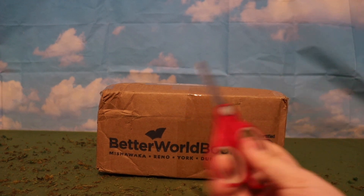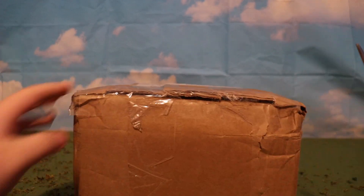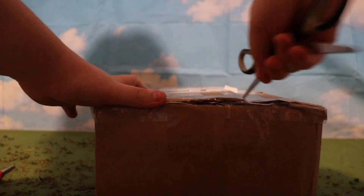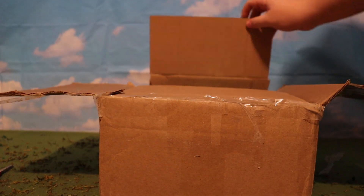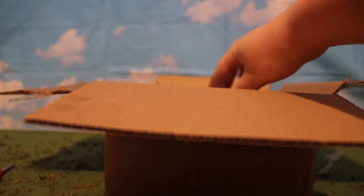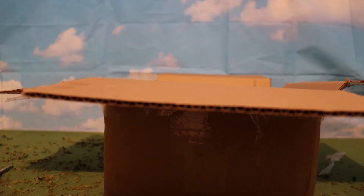Let's get this open. Nah, these are pussy scissors. Here we go, here's the better scissors. Let's get this box open. All right, the box is now open. Let's take this bubble wrap off. All right. There it is — I can see it in there.